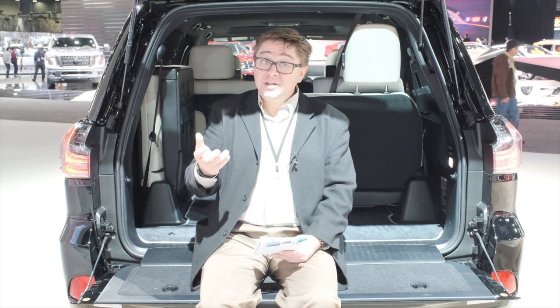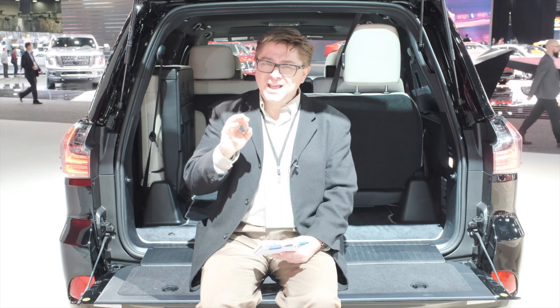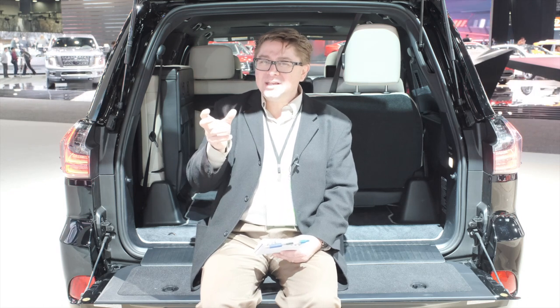That'll be on sale later this year, probably September. Looks really good. Will we get a chance to drive one? Who knows? I'm kind of off Mustangs lately, but I would like this one.